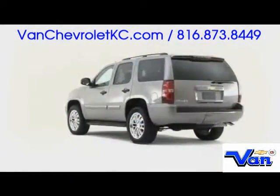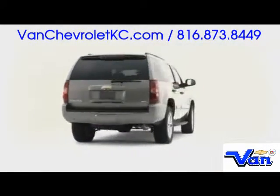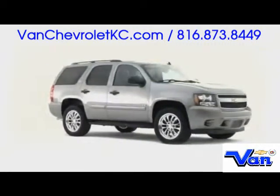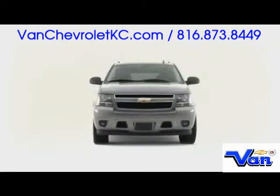The 2009 Chevrolet Tahoe modernizes the full-size SUV, demonstrating powertrain innovation and upscale accommodation in a proven package.